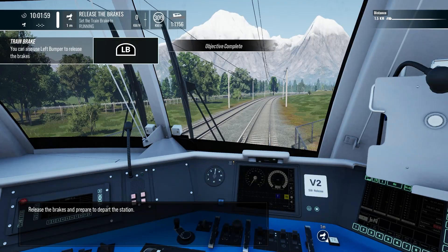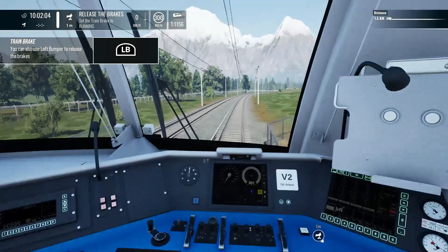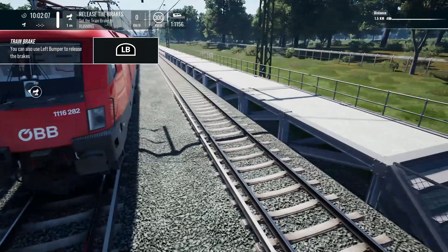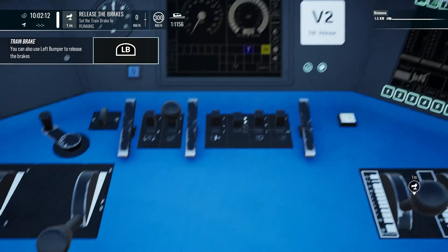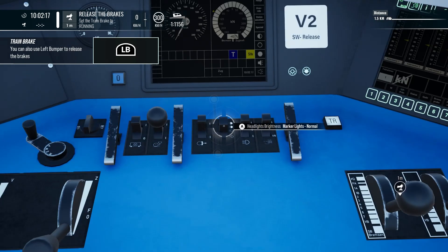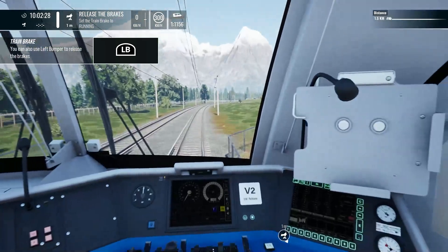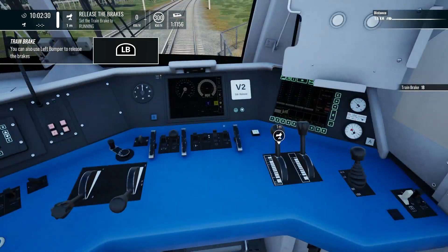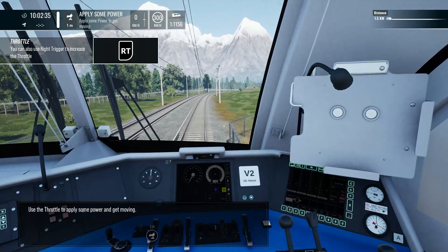Release the brakes and prepare to depart the station. Use the throttle to apply some power and get moving.